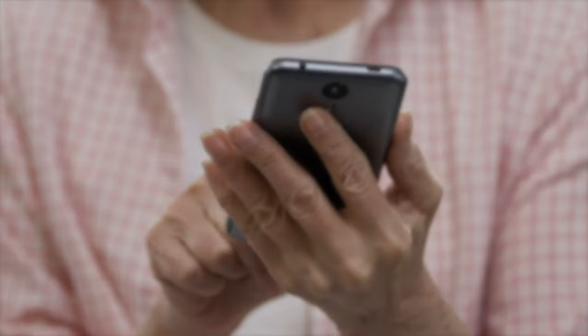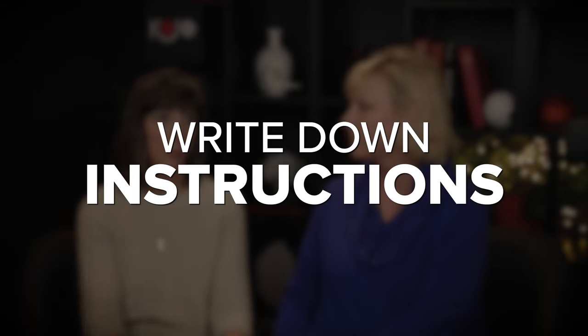Both of our parents had iPhones and were very savvy about calling, texting, and using emojis. But there came a time when they just couldn't manage all the buttons and choices. We ended up getting mama a Jitterbug — not a smartphone, but with bigger buttons and a few programmed numbers so you just hit someone's name and it calls them. We also wrote step-by-step instructions for how to make a call. That worked for a while.